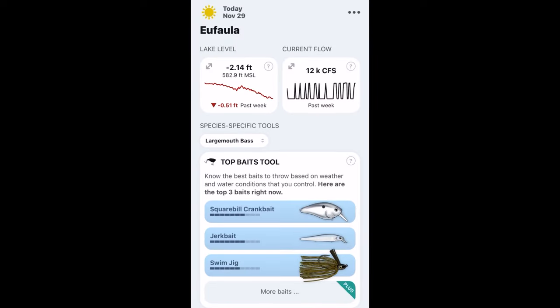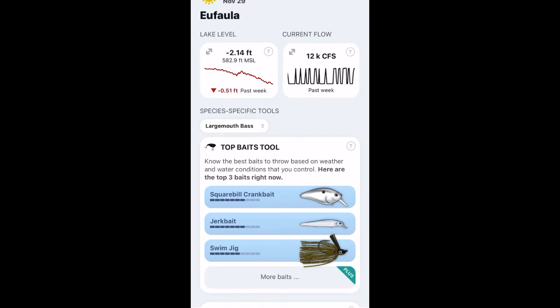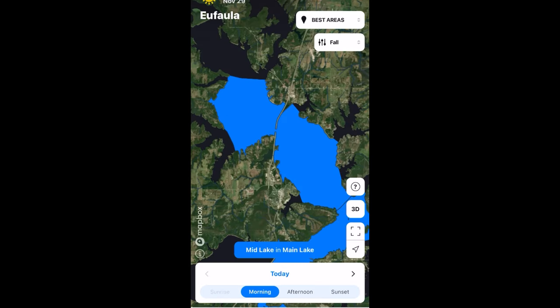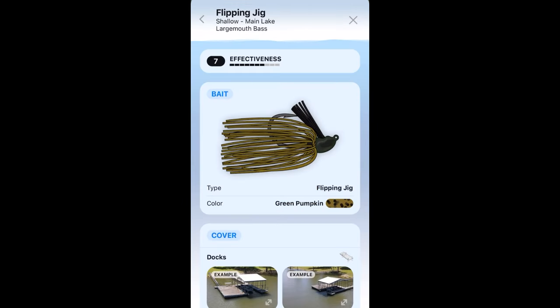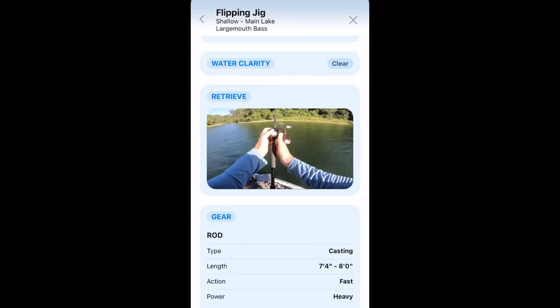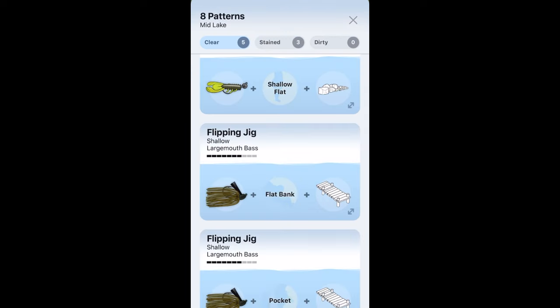Today's video is brought to you by the Deep Dive app, which will help you select the best fishing places in the lake with features like the lake level, the current flow, and the top baits tool, which will help you select the best baits for certain locations throughout the lake — whether that's clear water, stained water, or dirty water. It'll choose the best bait for that location and provide you with all the information like what structure, what retrieve, what reel — all of the information that you need to catch fish.